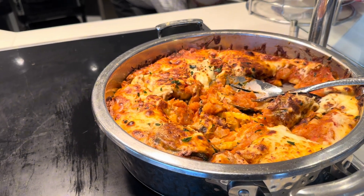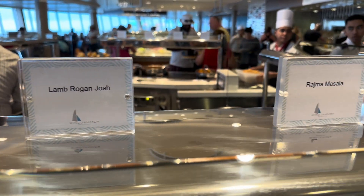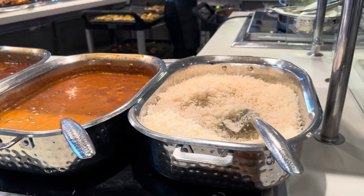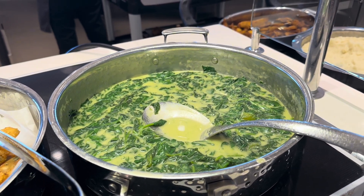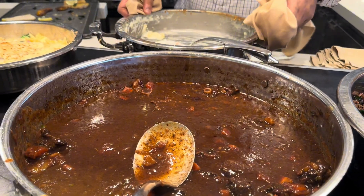Whether you're a fan of Asian cuisine, crave American classics, or prefer Mediterranean flavors, there's something for everyone at this expansive buffet. From made-to-order stir fries and juicy burgers to savory pastas and vibrant salads, the options are endless.